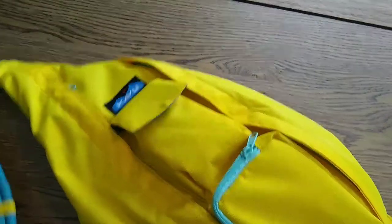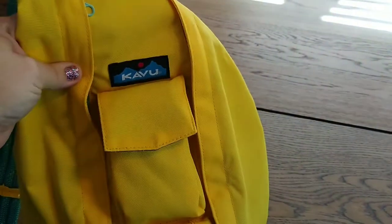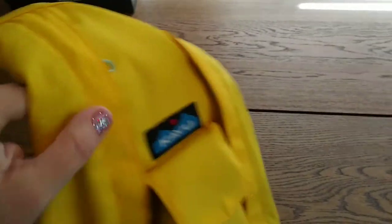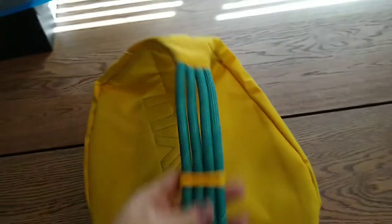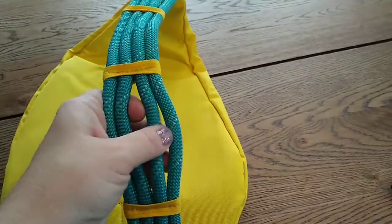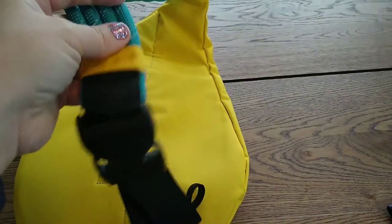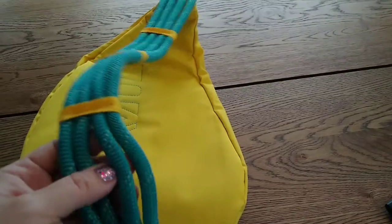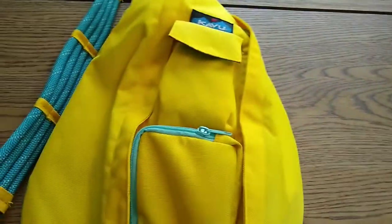This is a bag I got a few weeks ago. I love it. It's a Kavu. It has these ropes made from climbing ropes — they're super cool and I love the color. And if anybody like me has ample bosom, it totally fits. So this is my purse.